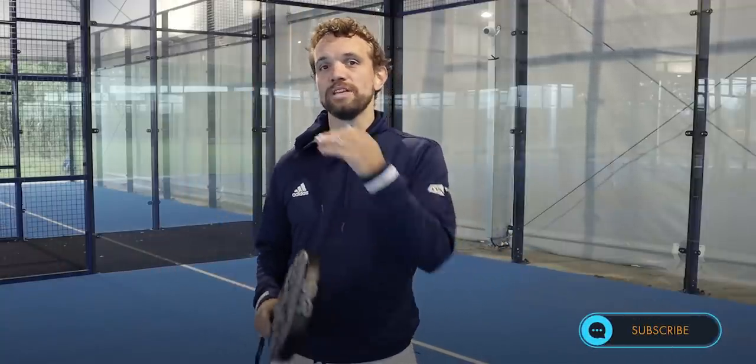If you're new to the channel, please hit the subscribe button. It will help you because you'll get all of our content to raise your game, and it also helps us build a bigger audience and expose padel to more players around the world.